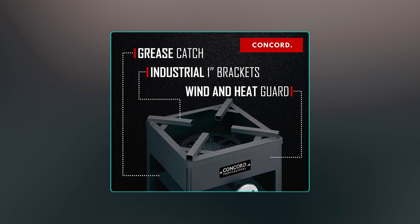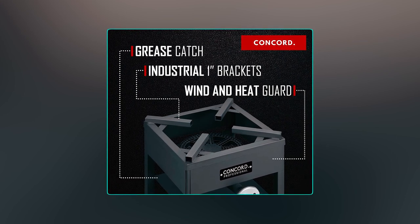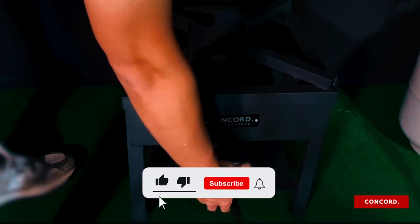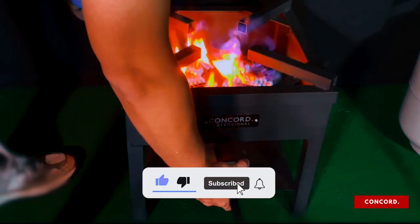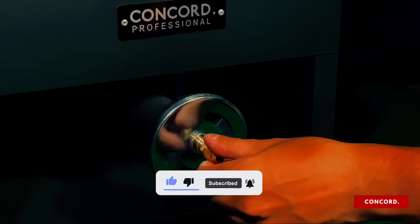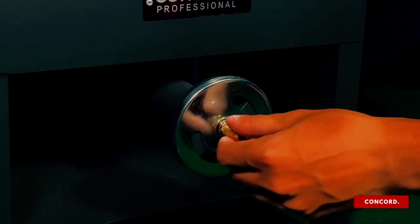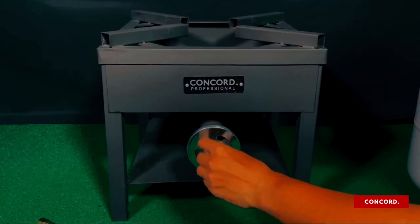One of the standout features of this outdoor burner is the built-in extra-wide windscreen, which helps to keep your flames going even in high wind conditions, ensuring consistent heat output. The burner also comes with a removable heavy-duty wok ring, making it compatible with rounded bottom woks, paella pans, comels, and other cookware.